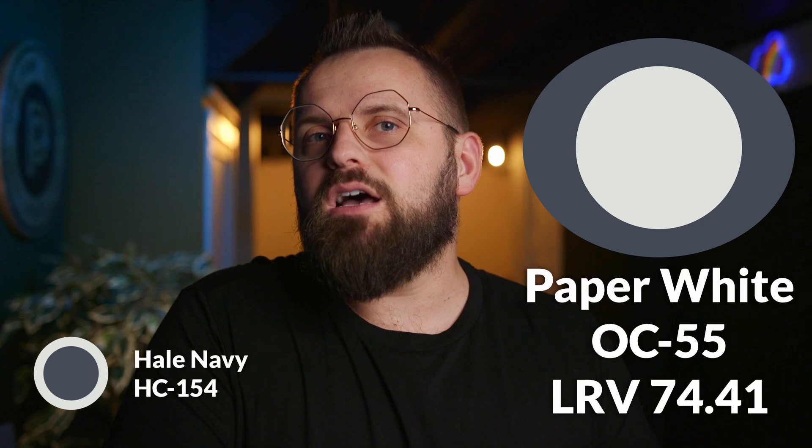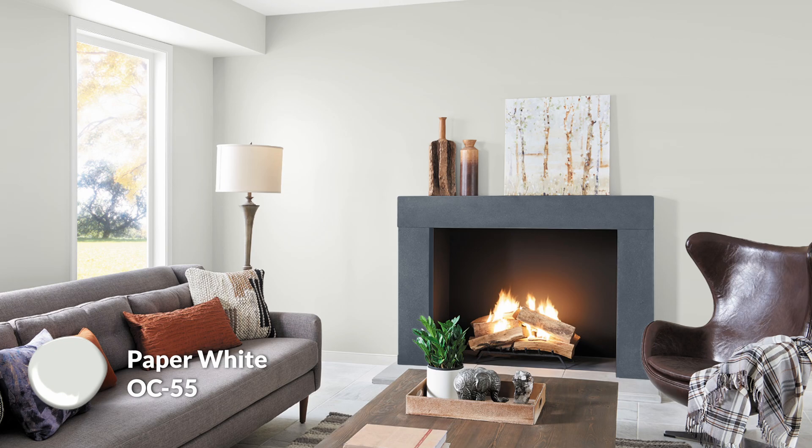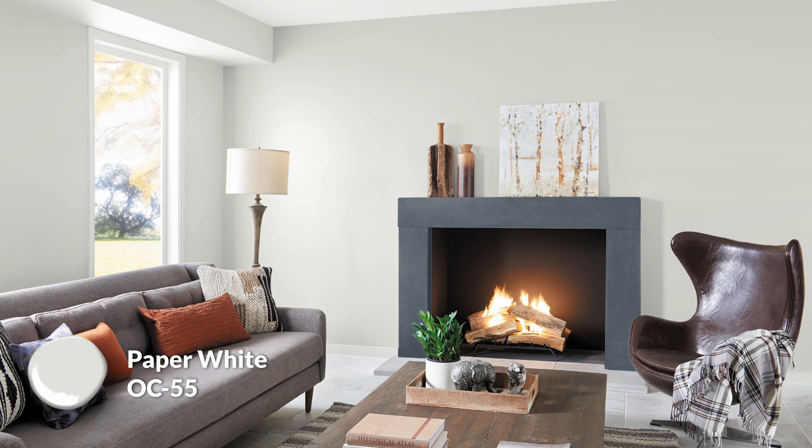My first wall pairing is Paper White, which has the faintest hint of coolness, especially compared to Hale Navy's super apparent cool blue quality. Paper White is very subtle and works really well as a light neutral main color that you can put throughout an entire home or at least in the main areas. It's also a less warm alternative to favorites like Classic Gray and Balboa Mist, which contain a touch more beige or taupe. The two colors will really bounce off each other nicely.